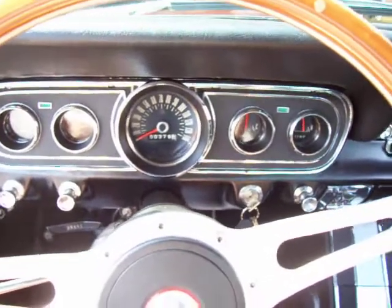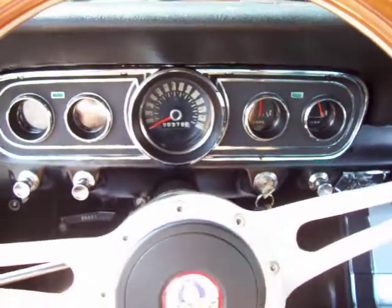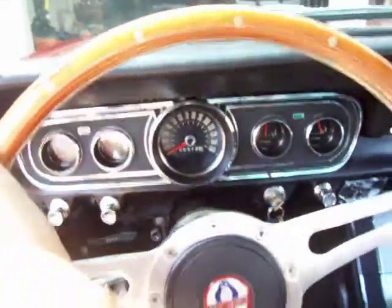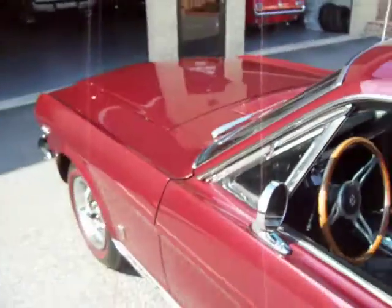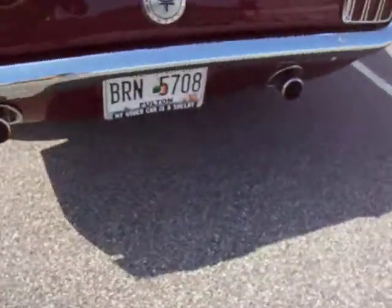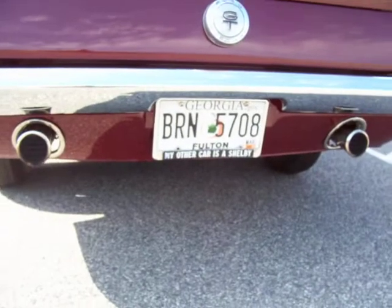I'll let you hear it run. Fires right up. You will hear the difference in this motor if you haven't heard a K-Code motor. Solid lifters. Proper exhaust tone.